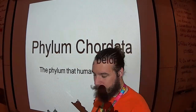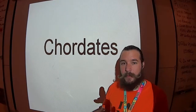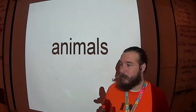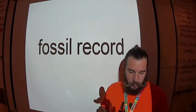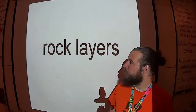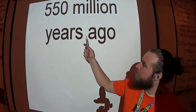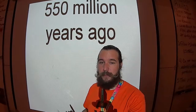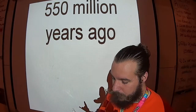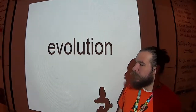Chordates are the youngest phylum of animals on the planet. They appeared in the fossil record, in rock layers dating back to about 550 million years ago. That's pretty old, but keep in mind that's the youngest phylum — the one that split off last. Therefore, scientists consider them to be the most modified group, having the most time for evolution to affect their structure.